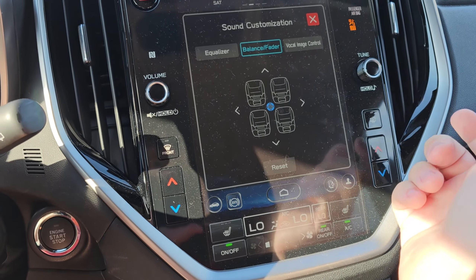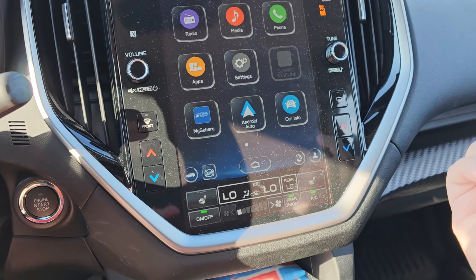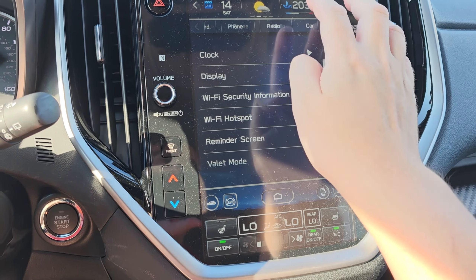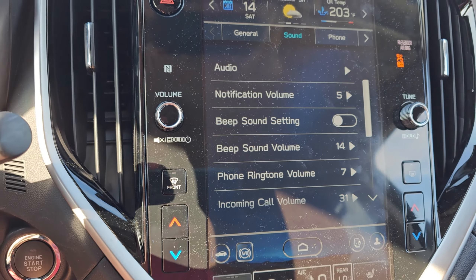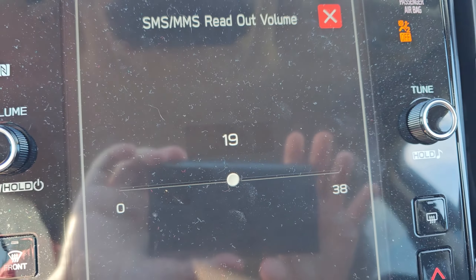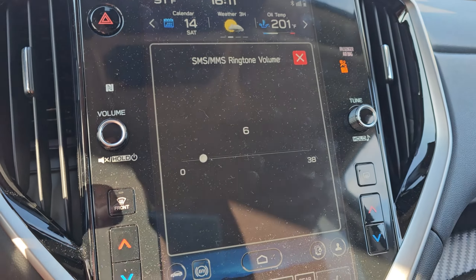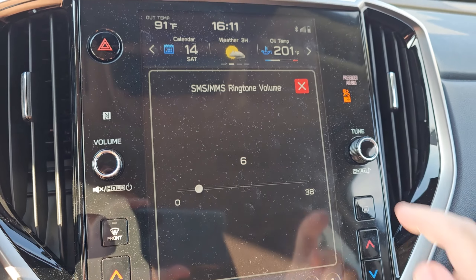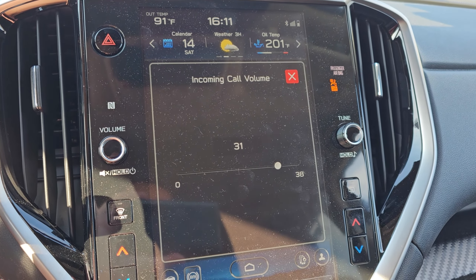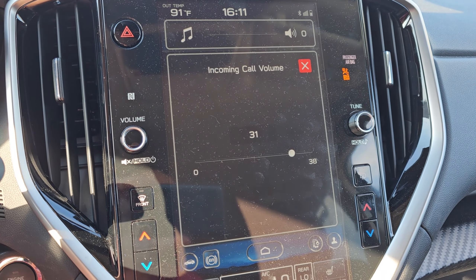So you have balance, fader, equalizer settings accessible — basically the same controls you'd find in the sound settings. The screen is a little laggy. Here's something odd though: do you really need 38 different SMS readout volume settings? Who thought that was a good idea? You have 38 different ways to set up the volume, and for incoming call volume — I think either myself or my wife cranked it up via the volume knob.